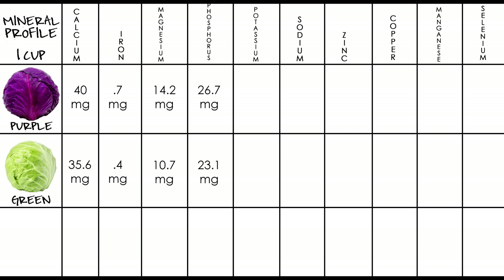Moving to the mineral profile: for calcium, purple has 40 milligrams and green has 35.6. For iron, purple has 0.7 milligrams and green has 0.4. For magnesium, purple has 14.2 milligrams and green has 10.7. For phosphorus, purple has 26.7 milligrams and green has 23.1. For potassium, purple has 216 milligrams and green has 151.